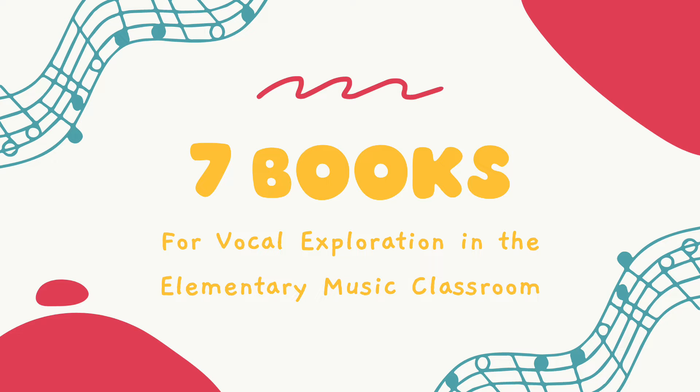Hello, my name is Morgan McQueffy and I'm an elementary general music teacher. Today I'm going to be sharing seven books that I use for vocal exploration in the elementary music classroom.